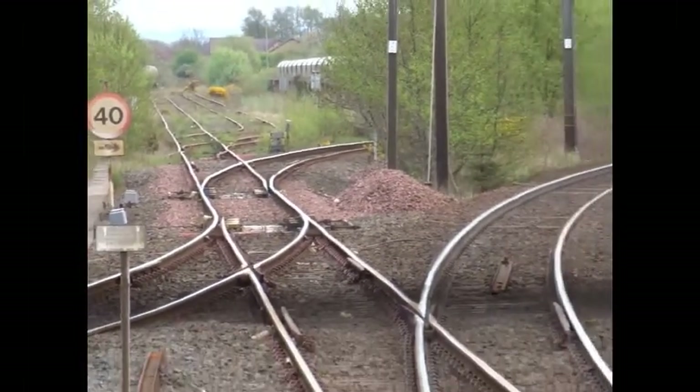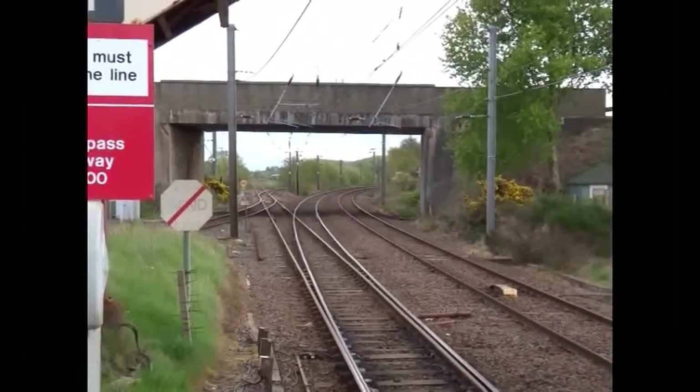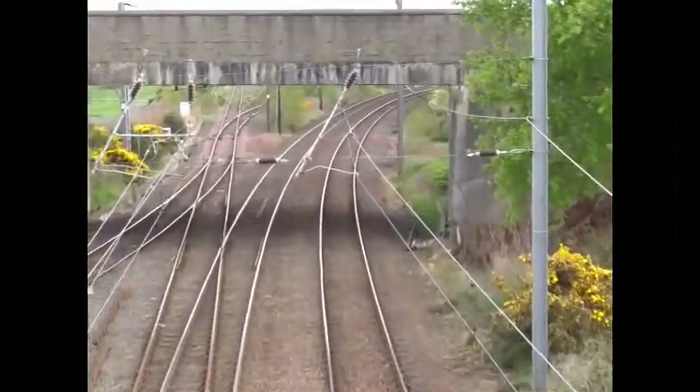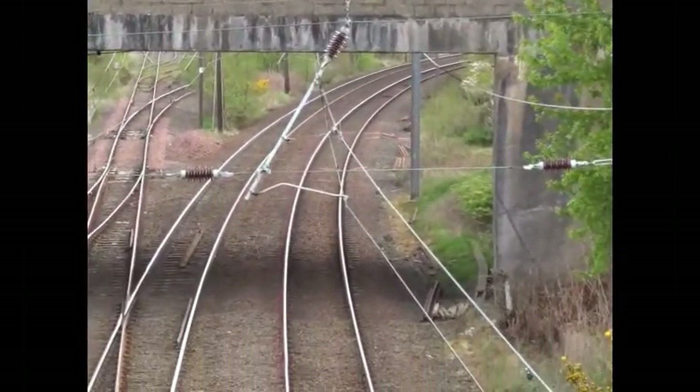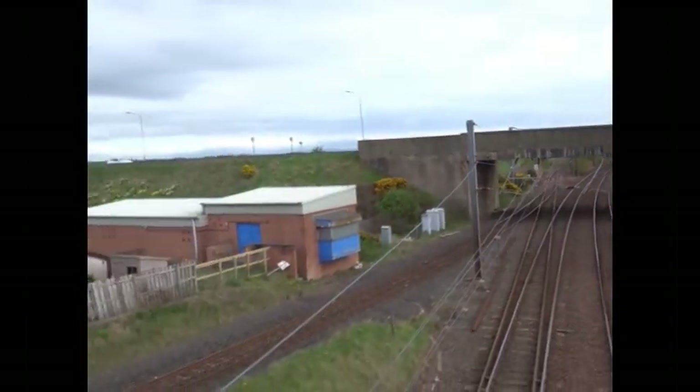The station was still staffed until around 1986. Up until the 1970s there was a wagon repair works nearby. This was served by its own small halt, only used by the workers.